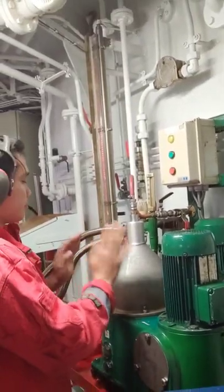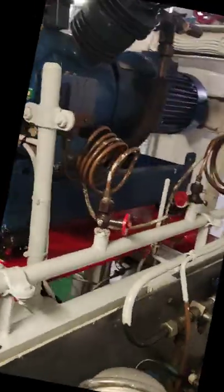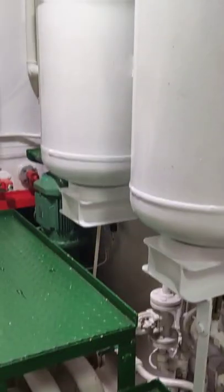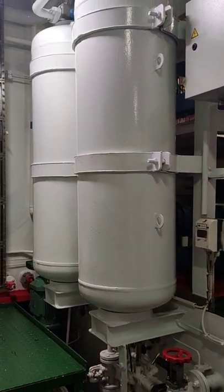Here we only have one set, and it is cute! Two sets of main air compressor. It is used to compress the air to the required pressure and stored in the air reservoir. The compressor is then used, for example, in main engine starting.